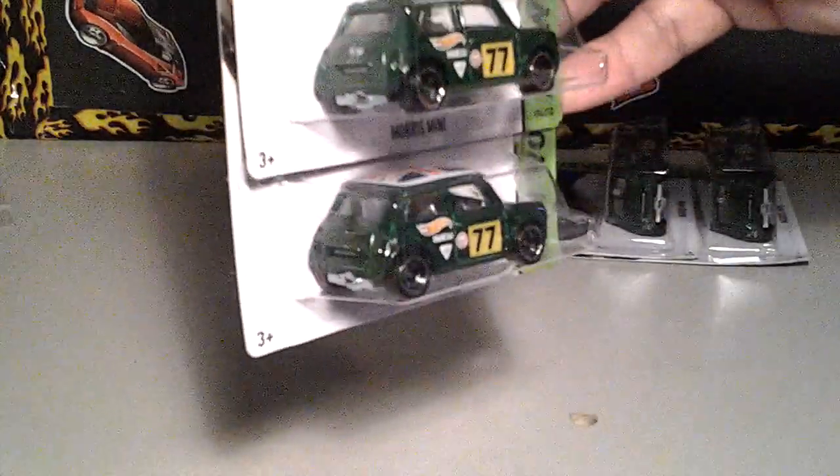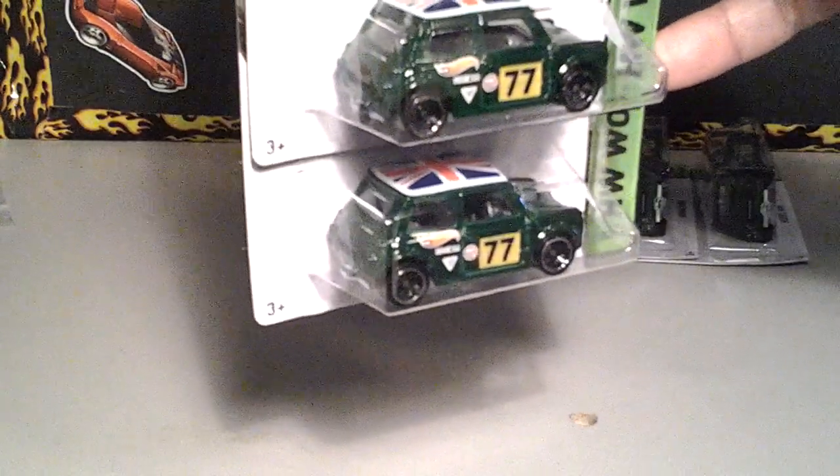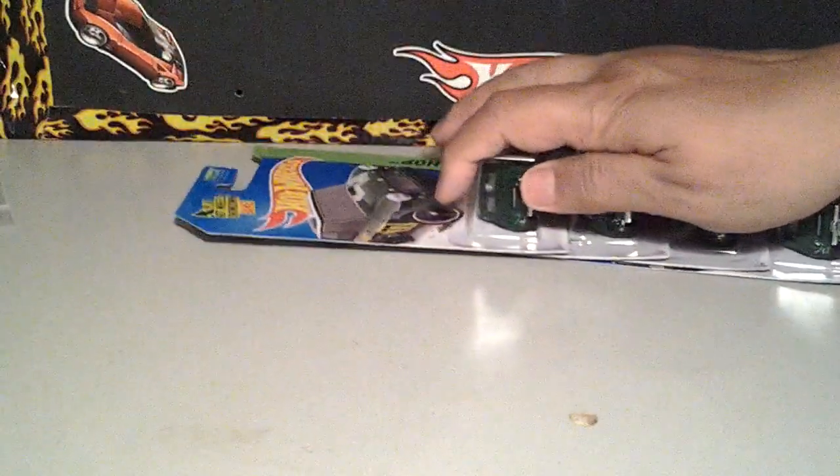I picked up four of these. These are really nice. There was a lot more — I left maybe four or five of them there.